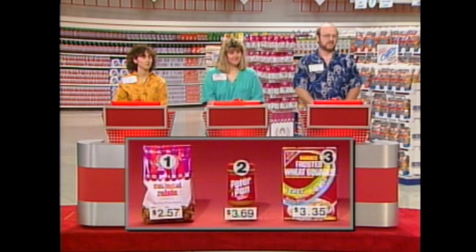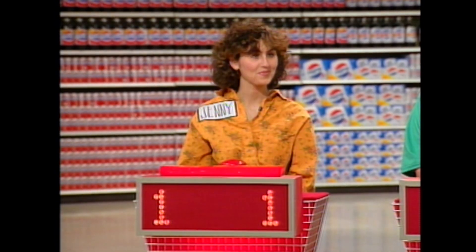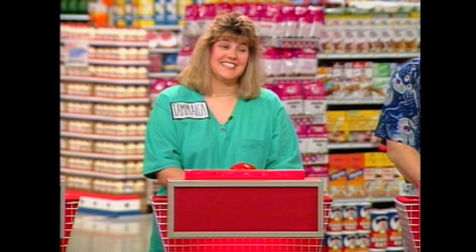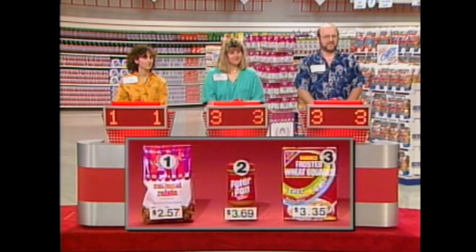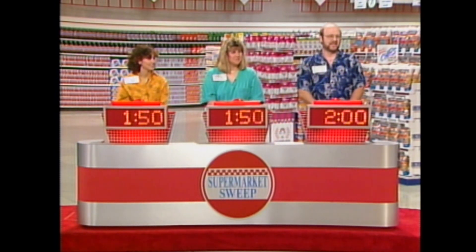If you're right, you get 10 extra seconds during your sweep. If all three of you get it right, it's another 20 seconds on top of that. Jenny said the Mother's Cookies, number one. Tamara chose number three, the Frosted Wheat Squares. Jim also chose number three, the Frosted Wheat Squares. And the answer is — it is the cereal! It actually costs $3.75. So Tamara gets 10 seconds and Jim gets 10 seconds. It's still only 10 seconds separating everybody.